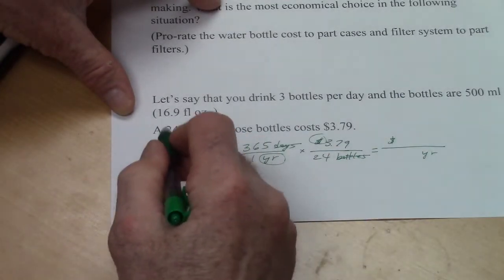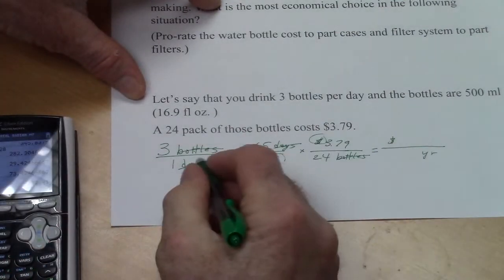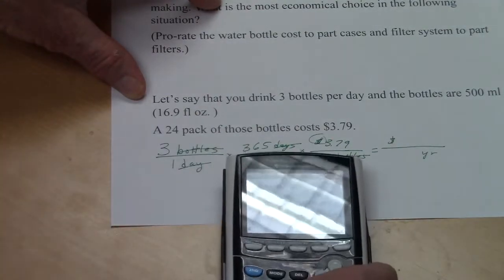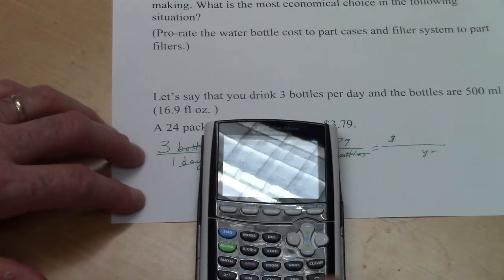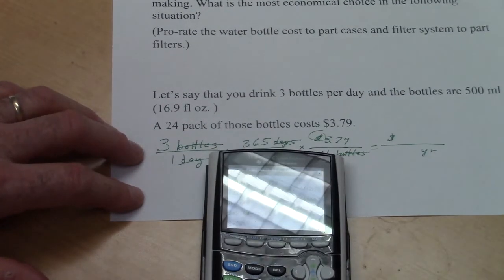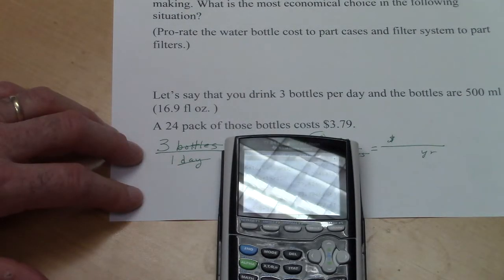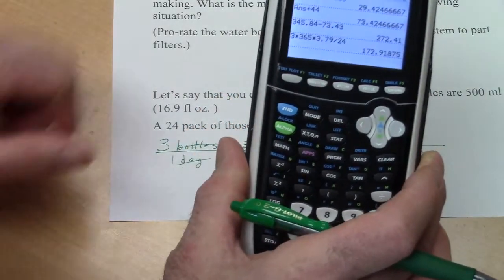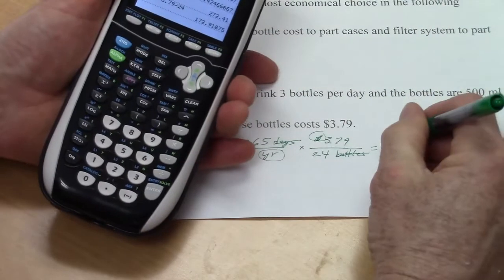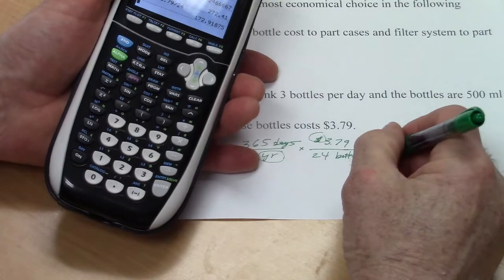To calculate, we multiply 3 × 365 × 3.79, then divide by 24. That's the only denominator value, so: 3 × 365 × $3.79, divided by 24 bottles.